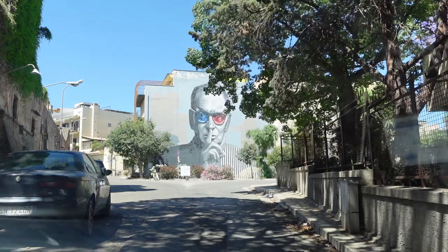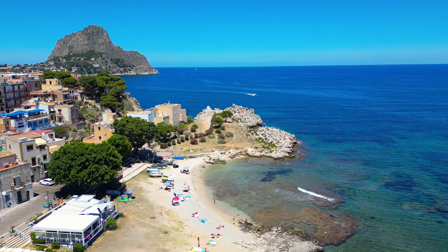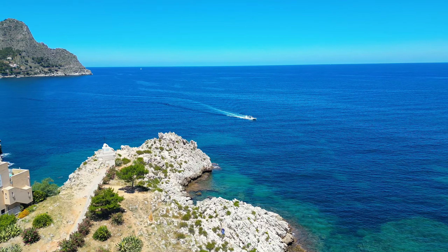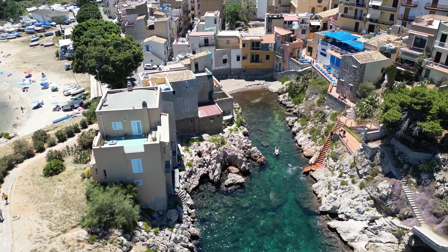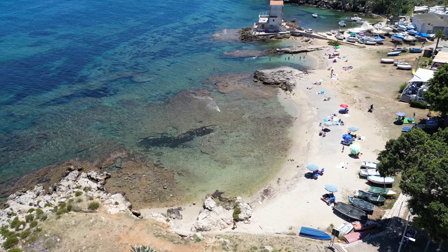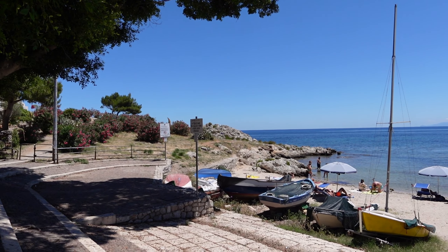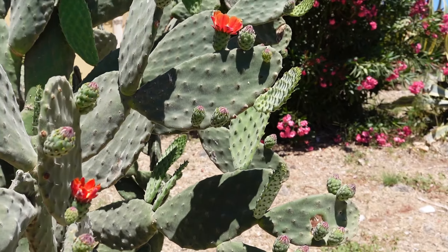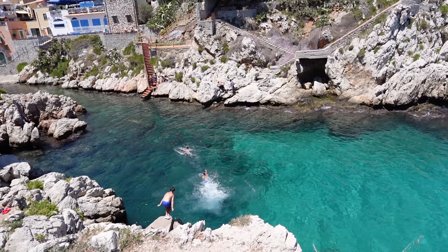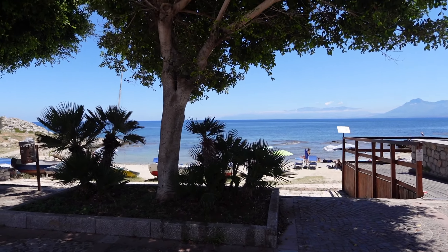We wanted to stop by a smaller beach before we ended up in the region of Santa Flavia — my sister's name is Flavia — and stumbled upon this gem of a beach. It was stunning with so much nature and the water crystal clear, great for snorkeling. However, it was dirty. There was a lot of broken glass on the sand, so I thought it was a little dangerous.